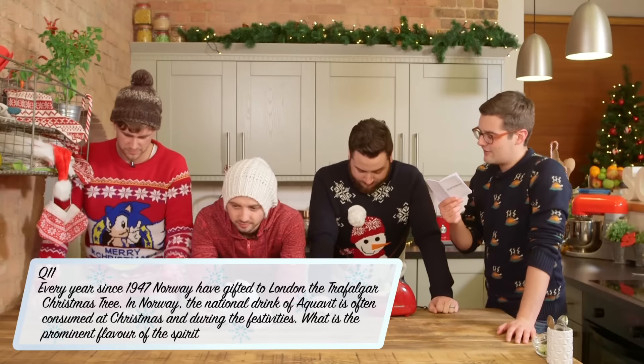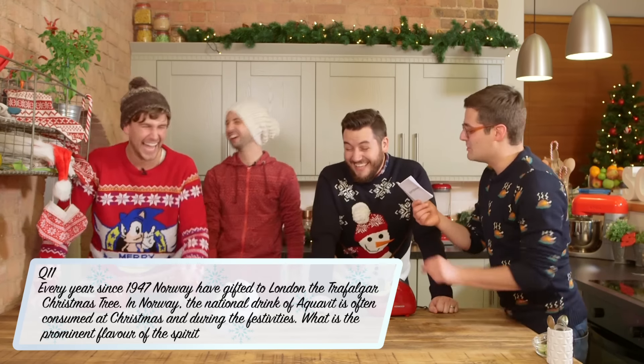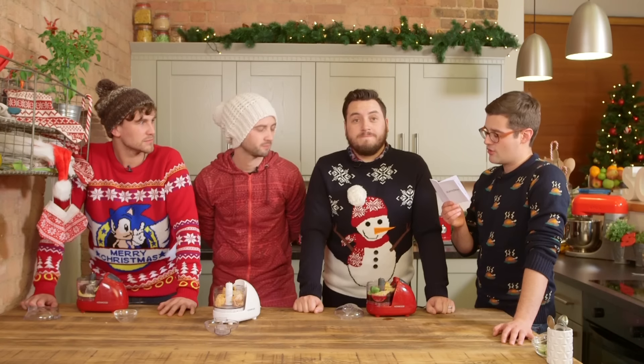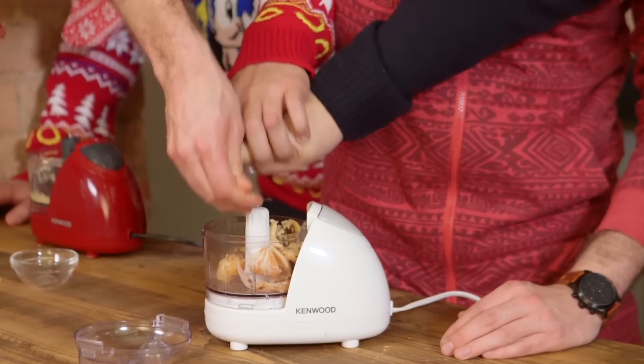Every year since 1947, Norway have gifted the tree to Trafalgar. In Norway, the national drink of Aquavit is often consumed at Christmas and during the festivities — what is the prominent flavour of said spirit? Peach. Peach schnapps. No. It is caraway. I think it needs a generous pinch. It's like fish.